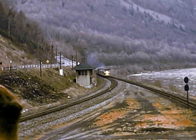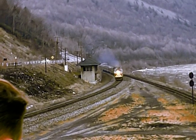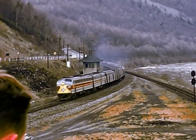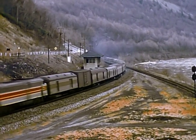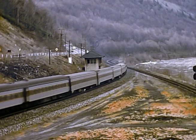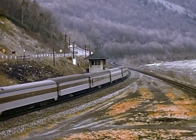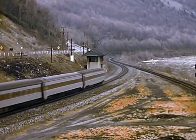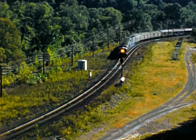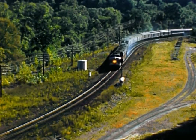Here's a view of the eastbound Phoebe Snow at Stiford Junction — what a beautiful train. This is from Route 80, the Phoebe Snow. Three units for a big train.